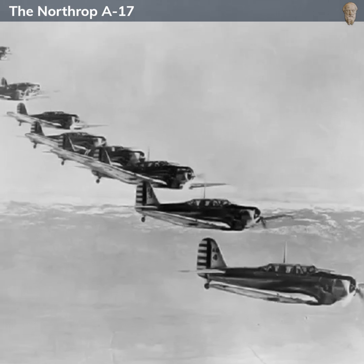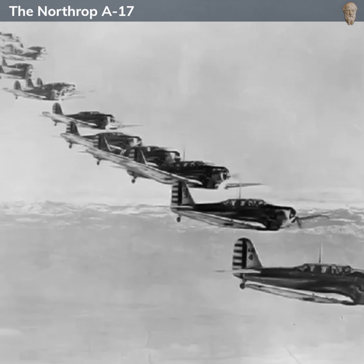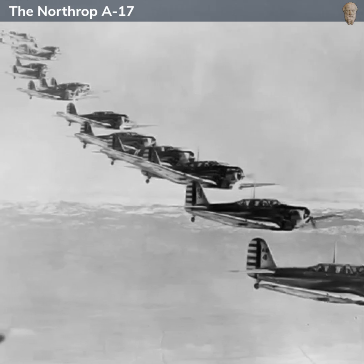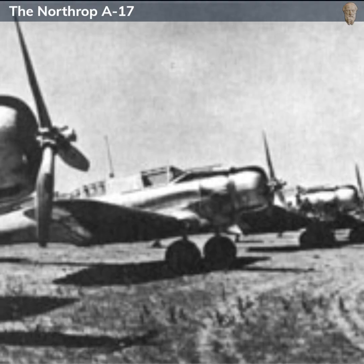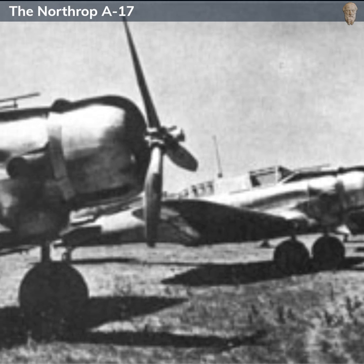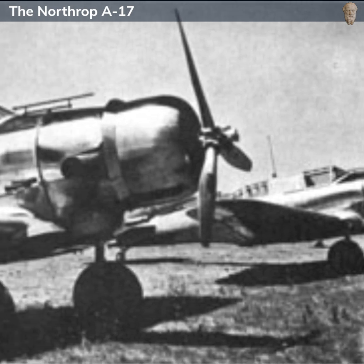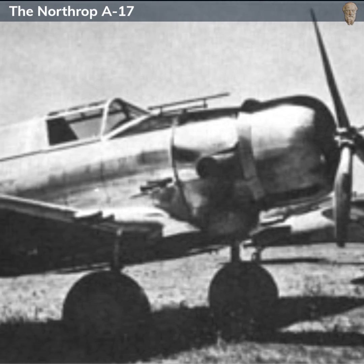As a light bomber, the A-17's main armament was its bomb load. It was equipped with an internal bomb bay that could carry up to 1,100 pounds of bombs. Additionally, it had provisions to carry small bombs or auxiliary fuel tanks under the wings. The aircraft was also armed with a fixed forward-firing .30 caliber Browning machine gun located in the nose for strafing.